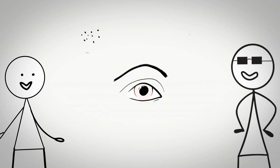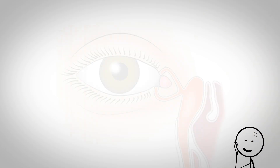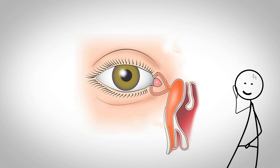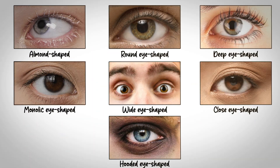Beyond aesthetics, the eyelid configuration provides superior protection against environmental hazards. The tapering points naturally funnel tears across the eye surface, while the pronounced crease helps shed debris and reduce dust entry. Genetically, if one or both parents have almond-shaped eyes, children typically inherit this trait, demonstrating the strength of this genetic dominance.